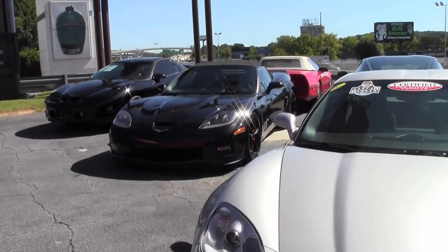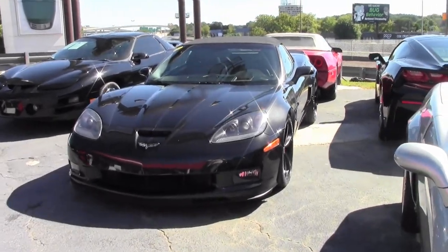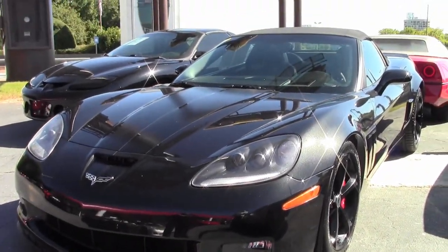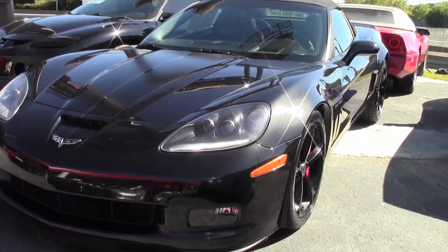2012 saw a total production of 11,647 cars. It also marked the 100th anniversary of Chevrolet. With only 528 examples, carbon flash replaced black. A Centennial Edition was optional with all models.